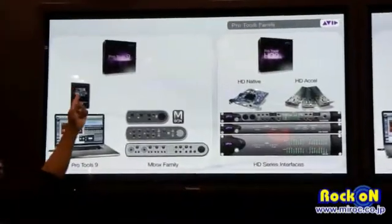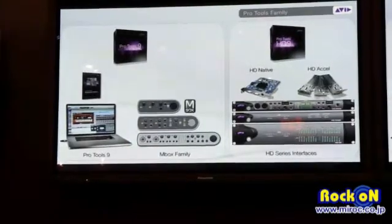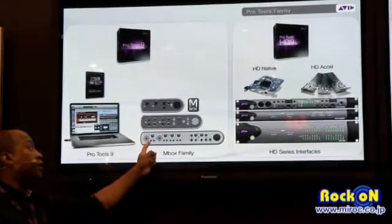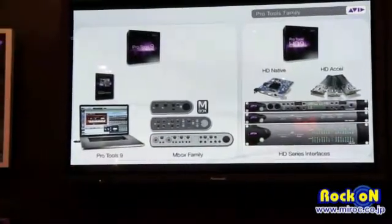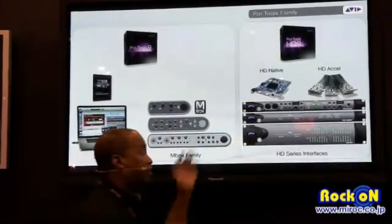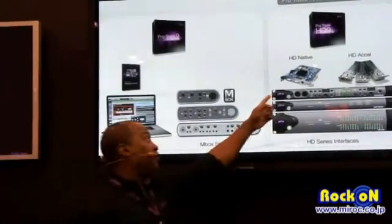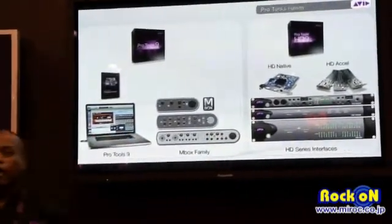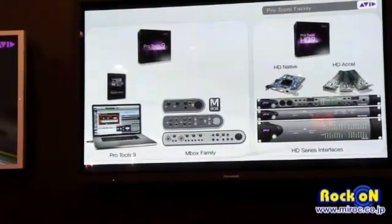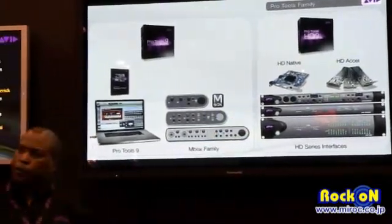Specifically, we introduced Pro Tools 9, which really opened up a lot of options for users. We also did a complete refresh of all of our inBox interfaces, and they sound stellar. We also did a complete refresh of our HD series interfaces from top to bottom. We introduced a brand new card, the HD Native card, and of course Pro Tools HD 9, which supports all of our HD hardware. But there's always been a system that's been our flagship.